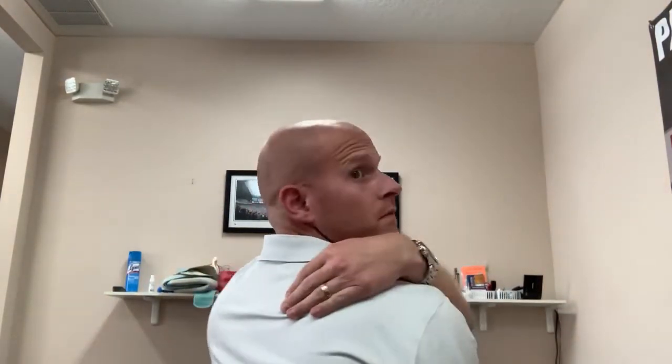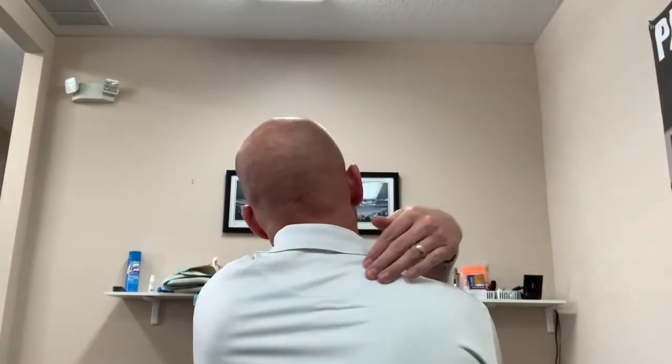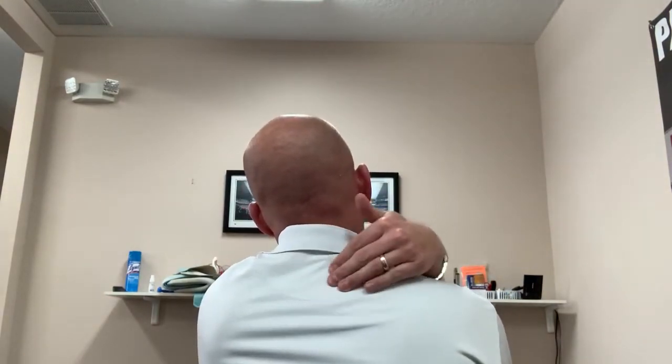Sometimes patients come in and they have pain down in here, but it's not actually their thoracic. It's actually their cervical, and it's referred pain from their cervical down into the thoracic. A lot of times, and it happens to me when I get stressed out, one side of your neck just locks down.